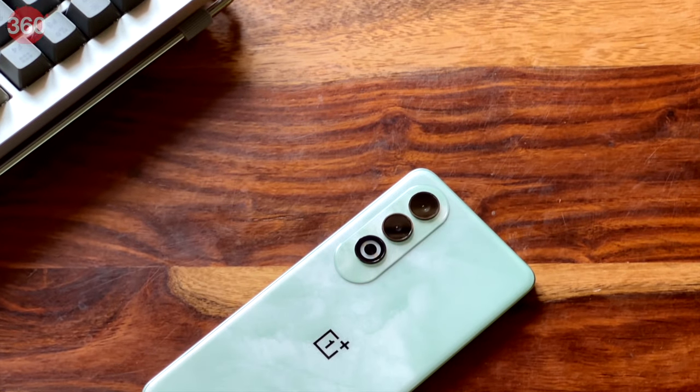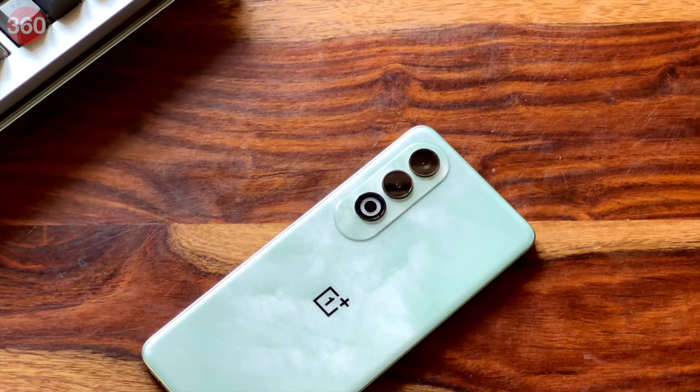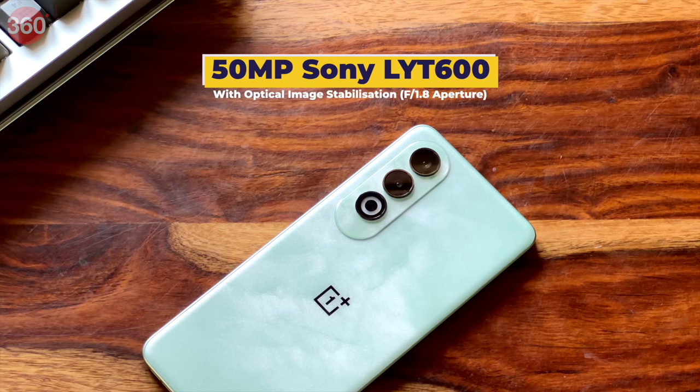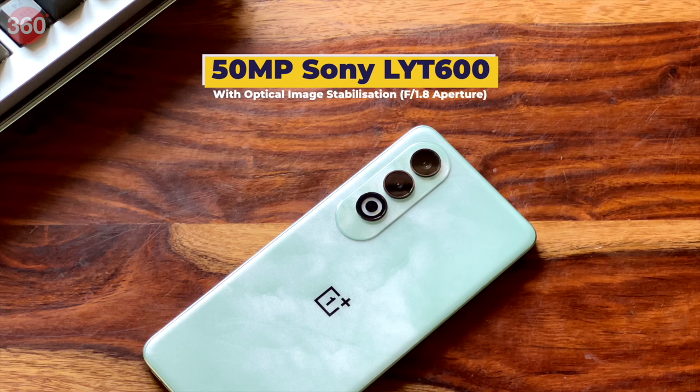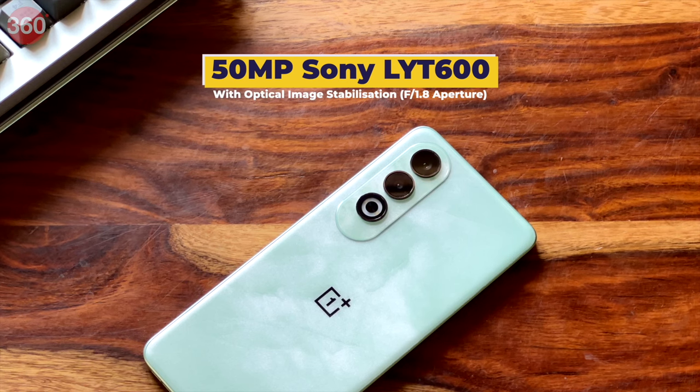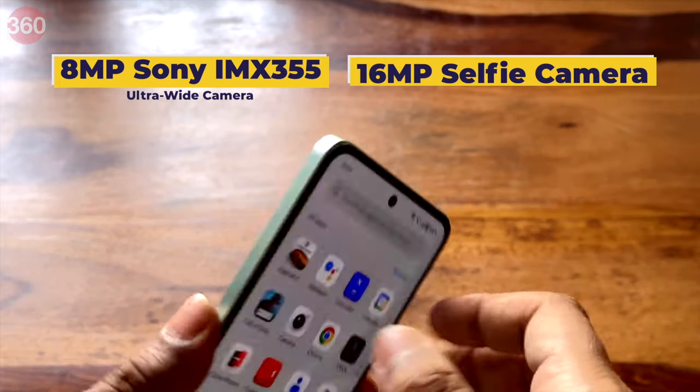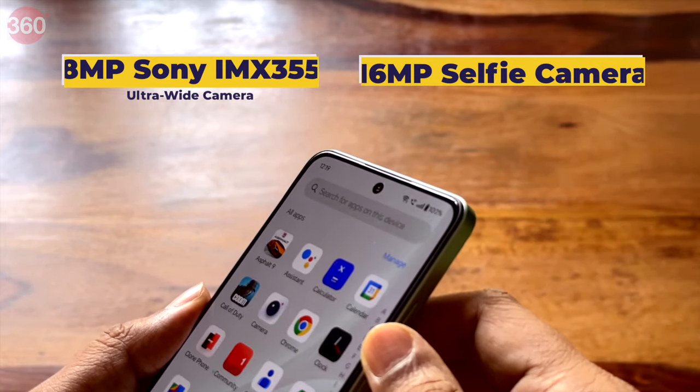OnePlus has replaced the tried-and-tested Sony IMX890 sensor from the Nord CE3 on the primary camera with a new 50-megapixel Lite 600 1/1.5-inch type sensor with an f/1.8 aperture. The rest of the cameras pretty much remain the same as on the Nord CE3, except that there is no dedicated macro camera.